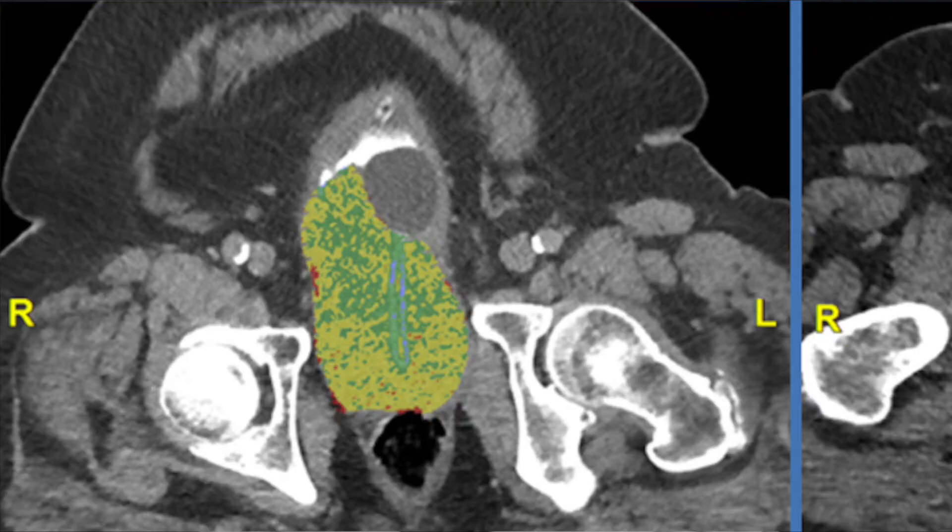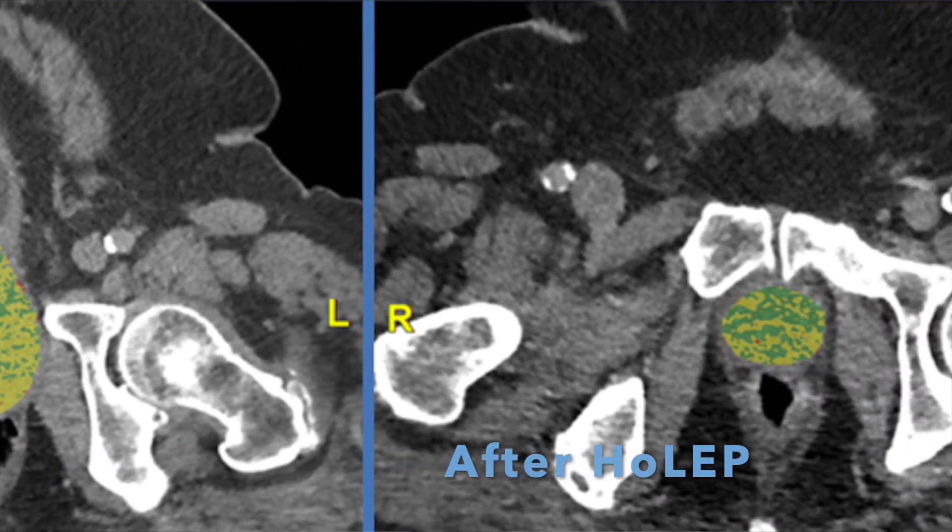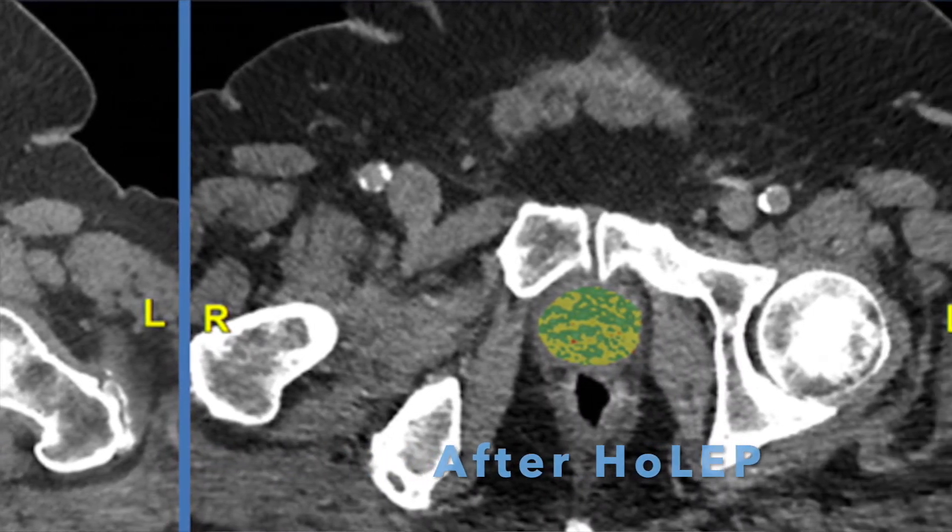Now having done around two and a half thousand HOLEP procedures, I'm the most experienced HOLEP surgeon in the UK. HOLEP is the most definitive and effective endoscopic procedure for treating obstructive BPH. It's the best treatment for men with very large prostates, more than 100 cc's in volume, and also the most effective for treating urinary retention.